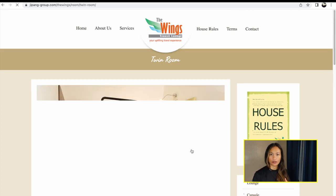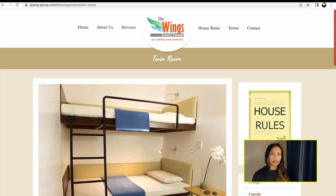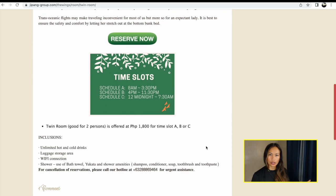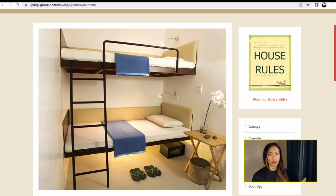We did not book in advance when we got there. They were fully booked. The lady at the front was quick on her toes and she offered us the massage room. There are maybe three or four beds in the massage room. At the time when we arrived, no one was in there.